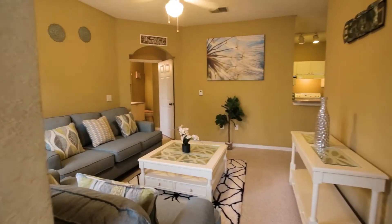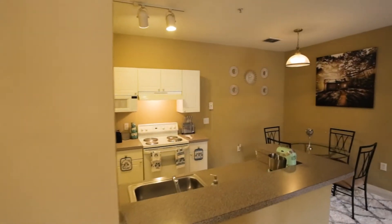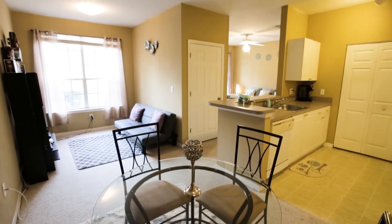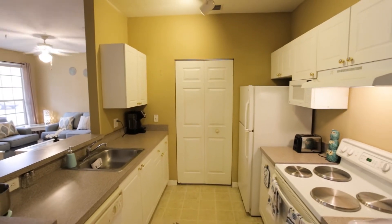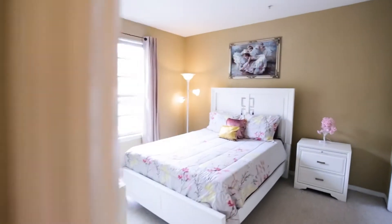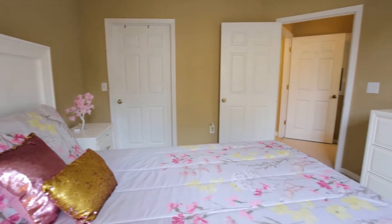This condo is very well maintained and you won't want to miss out on it, so let's go take a look.